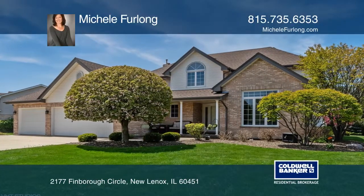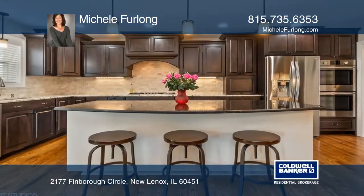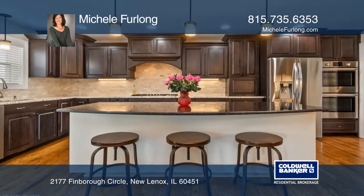This updated New Lenox home offers a custom kitchen with granite, high-end appliances and an oversized island.